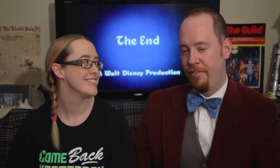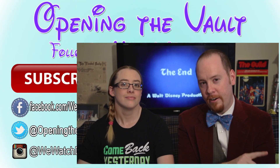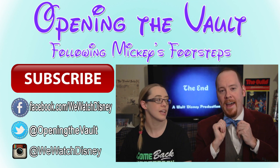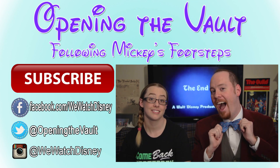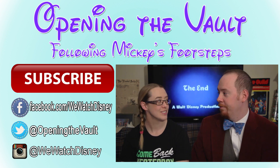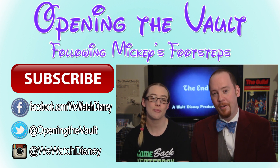Next week, we're returning to feature-length full-on narrative with Cinderella. You can find us on Facebook, Twitter, Instagram, and on our website, openingthevault.com. Click on the bow tie to subscribe to the channel. Let us know in the comments below: would you trade your house for a motor car? And as they say at the Disney parks, have a magical day.